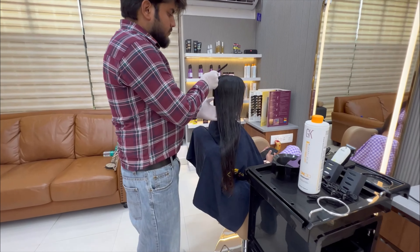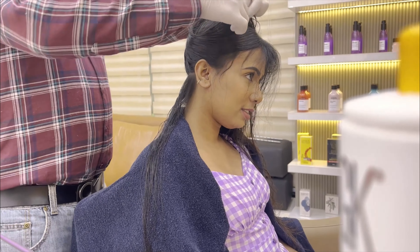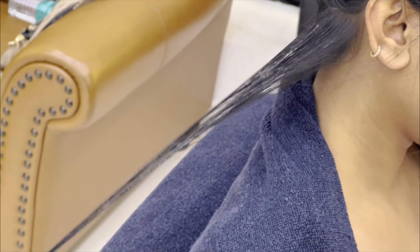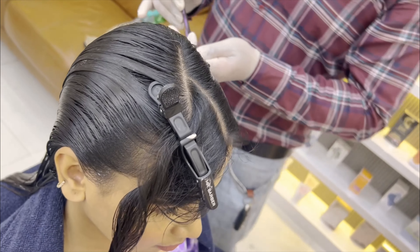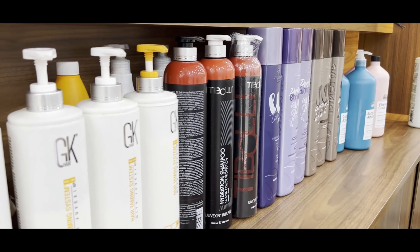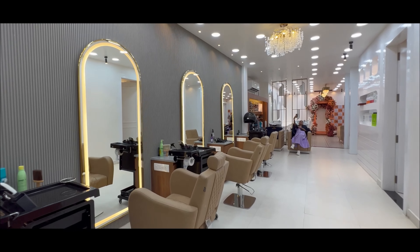After blow dry, he started to section my hair again. Then I had my hair put into the GK keratin solution. This is a very time-taking process — like hair colouring, you have to apply it one strand at a time. I have very thin hair so it took a long time. After application, you leave it in for 45 minutes.